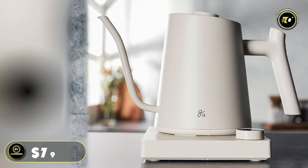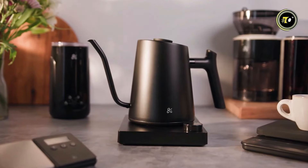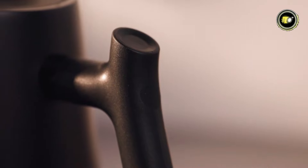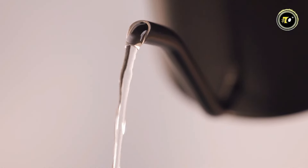Priced at just $79.99, the Greater Goods Electric Gooseneck Kettle in Birch White is the perfect combination of form, function, and affordability, elevating your brewing rituals to new heights of excellence.